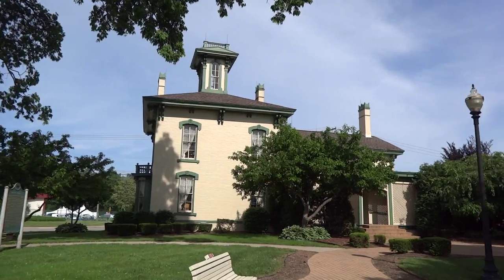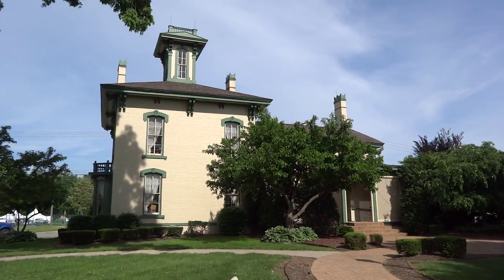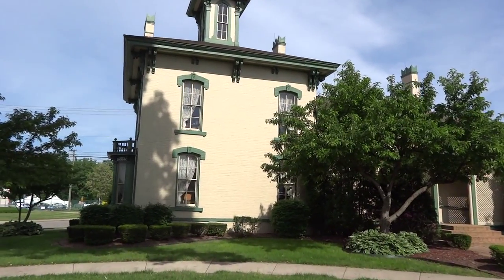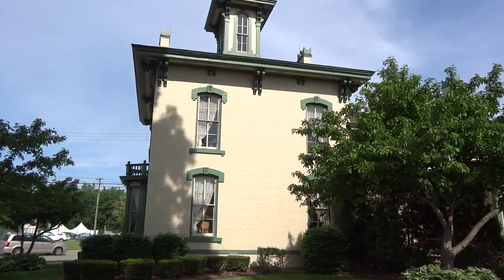One more look at the Upton House in the beautiful park-like area on the corner here in Sterling Heights, Michigan. Thanks for letting me know where this place was, Dean. Catch you guys later.